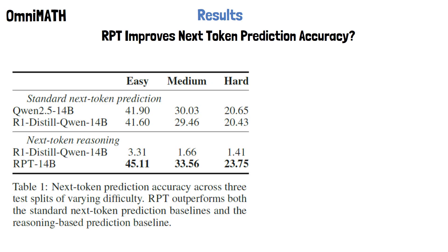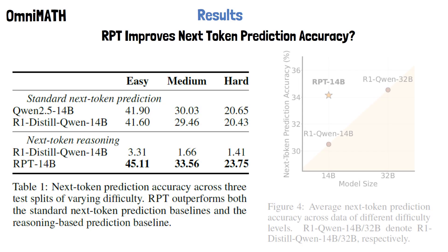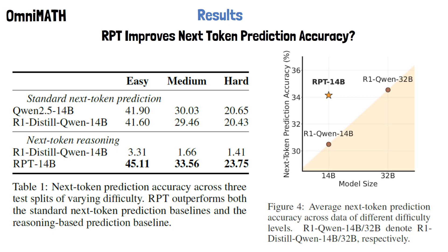At the top, we see Qwen 2.5, the base model for R1-Distil. Across all difficulty levels, RPT outperforms the base models, showing better next token prediction accuracy using Next Token Reasoning. An impressive result is shown in another figure from the paper. On the x-axis, we see the model size, and on the y-axis, we see the next token prediction accuracy. We see that RPT with 14 billion parameters achieves comparable performance to R1-Qwen-32B, a model more than twice its size.